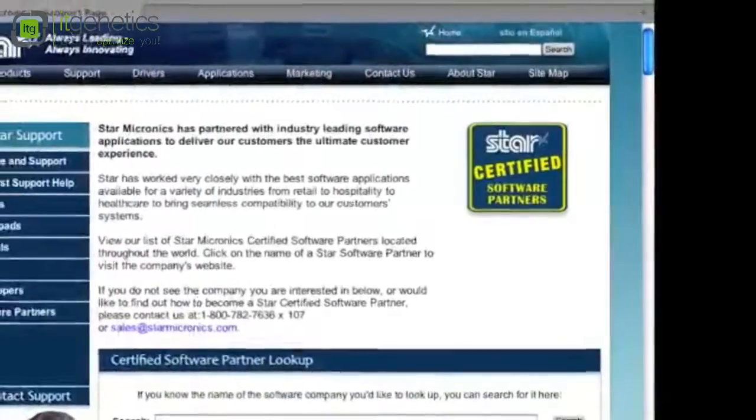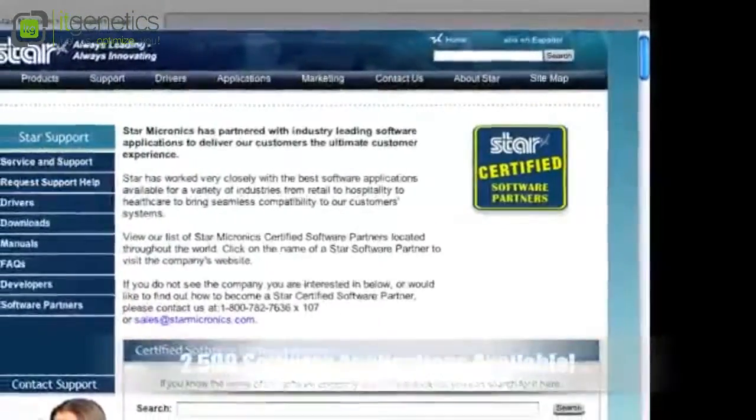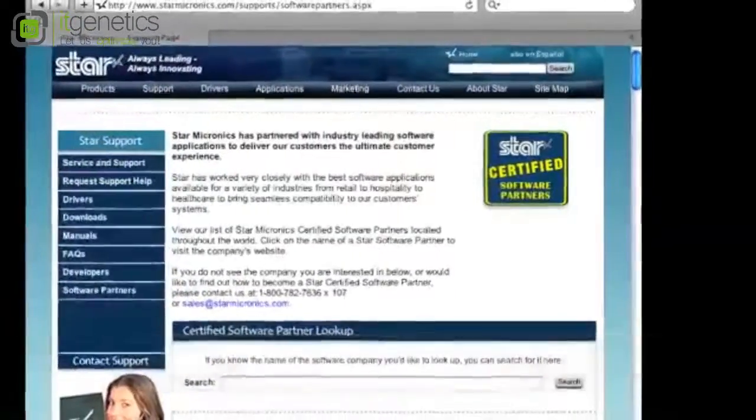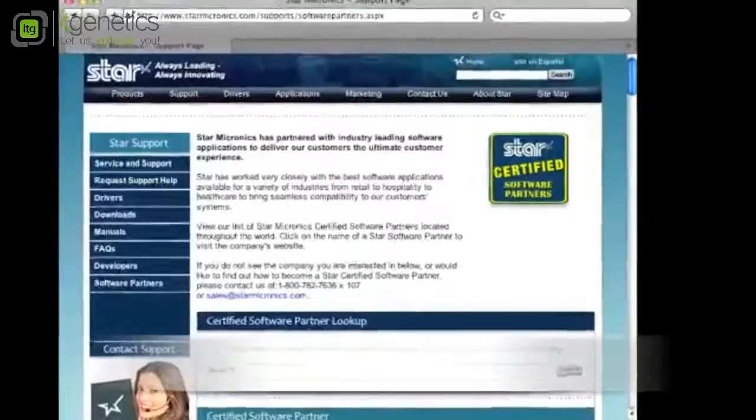While we have many partners on our website, the US alone has over 2,500 software applications available. So if you can't find your software in this list, please give us a call and we'll get it certified.